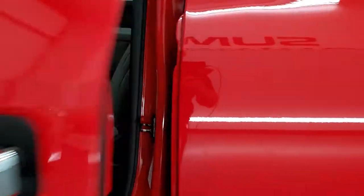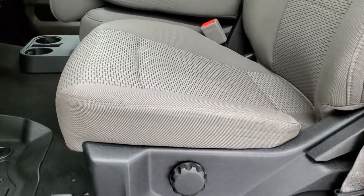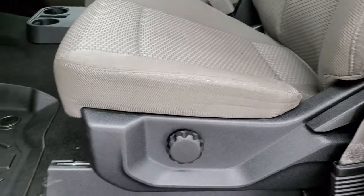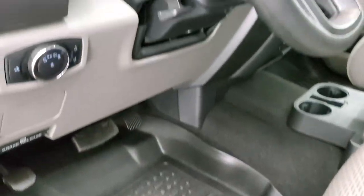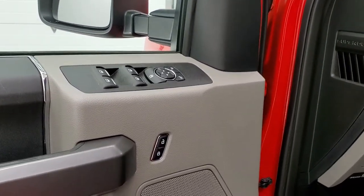It does have the driver's side door code entry — we actually did a video on how to find those door codes if you want to check that out, it's in the upper right-hand part of the screen. Inside, the XLT package gives you the gray cloth interior with no rips or tears on the seat. It comes with Weathertech all-weather floor mats, auto headlamps, tilt telescopic steering wheel, power windows, power locks, and power mirrors.